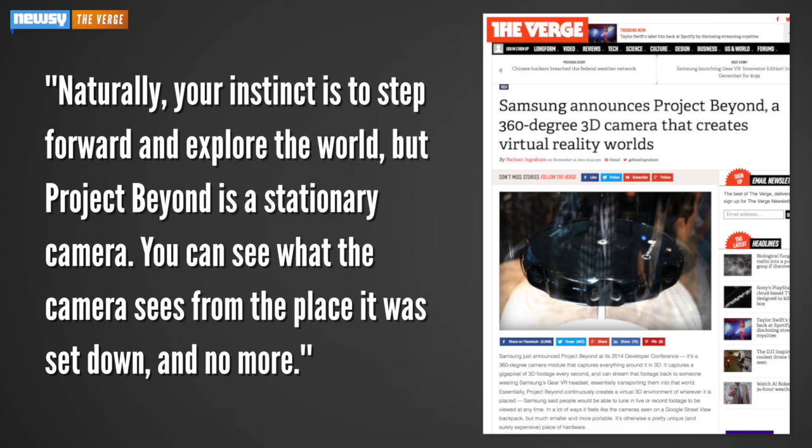Naturally, your instinct is to step forward and explore the world, but Project Beyond is a stationary camera. You can see what the camera sees from the place it was set down, and no more.